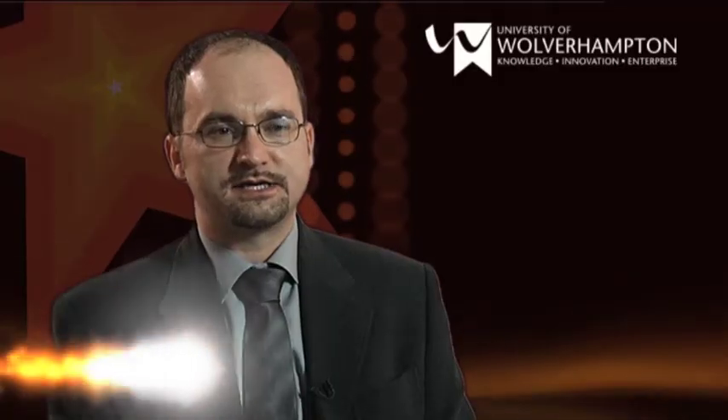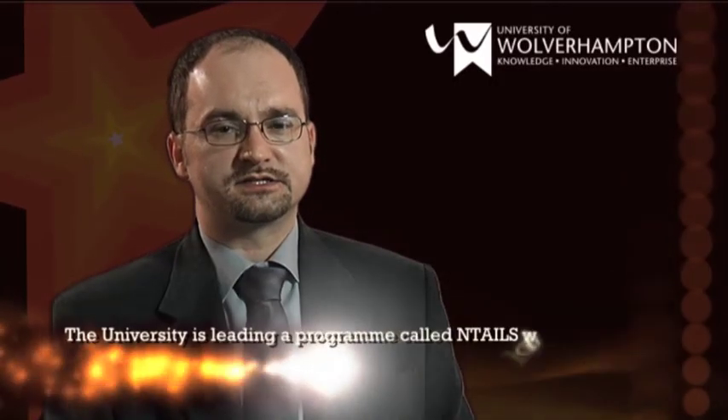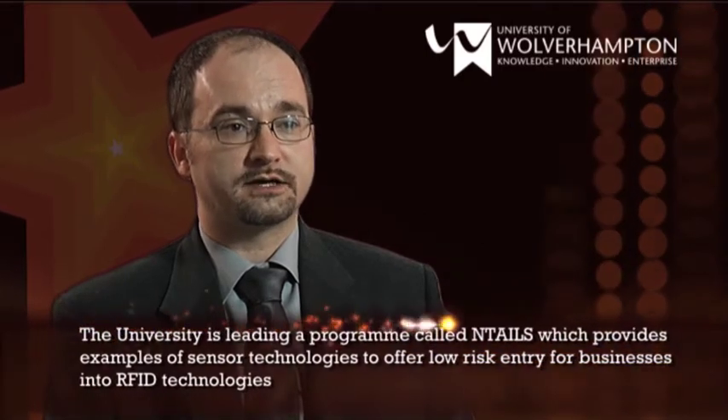RFID is a technology which allows us to embed or attach a small and cheap radio transmitter called an RFID TAG into objects, which can be boxes of products, pallets, containers, but we can also put it on animals or even on people. The information the TAG contains can be as simple as a barcode for the product.